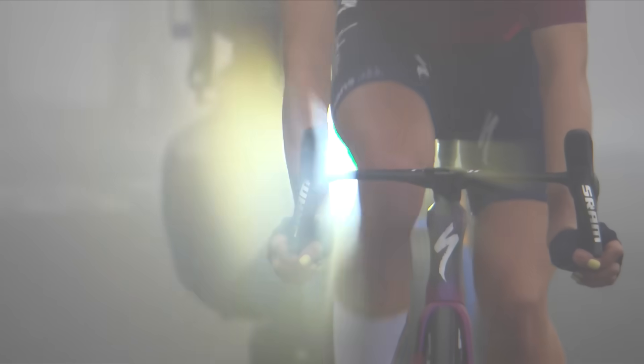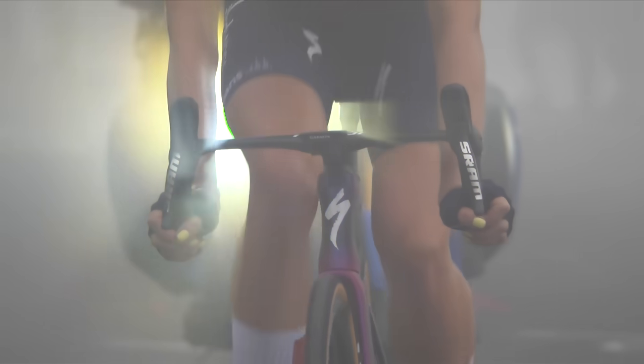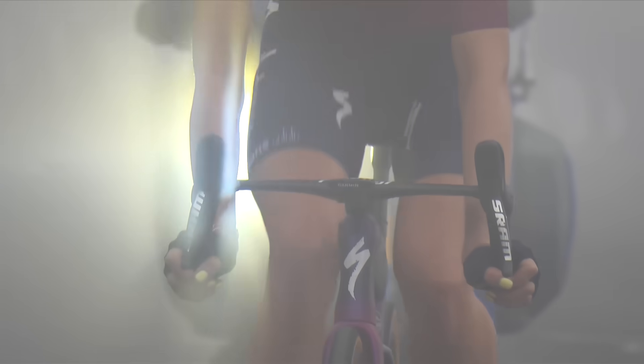The descent is also another reason you should do this climb — it is amazing to descend. On the way down, the weather did change very quickly, as it can do in high mountain passes. The visibility was poor and it got quite misty. I would recommend taking a spare jacket and some lights just in case that does happen.